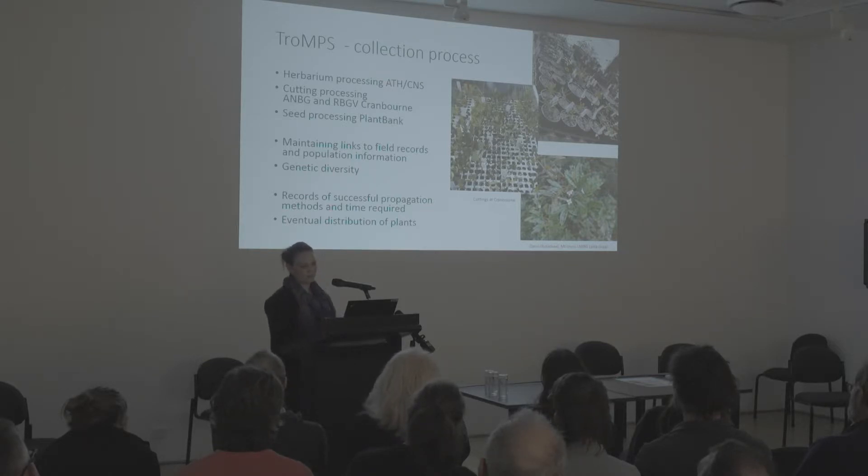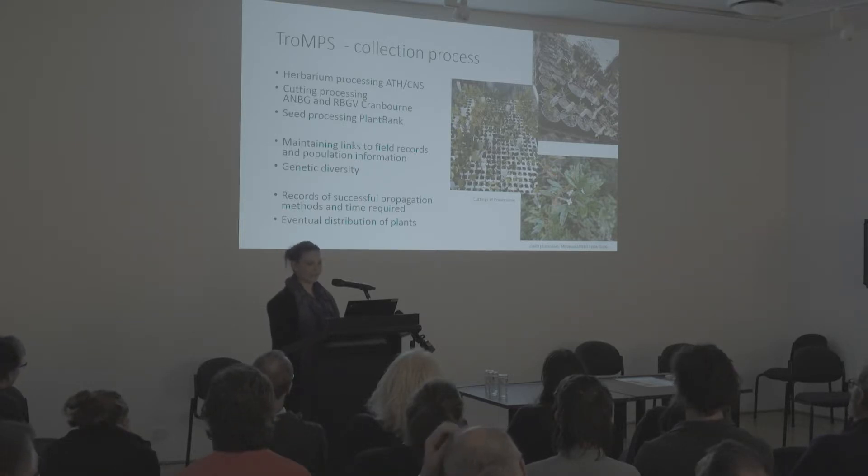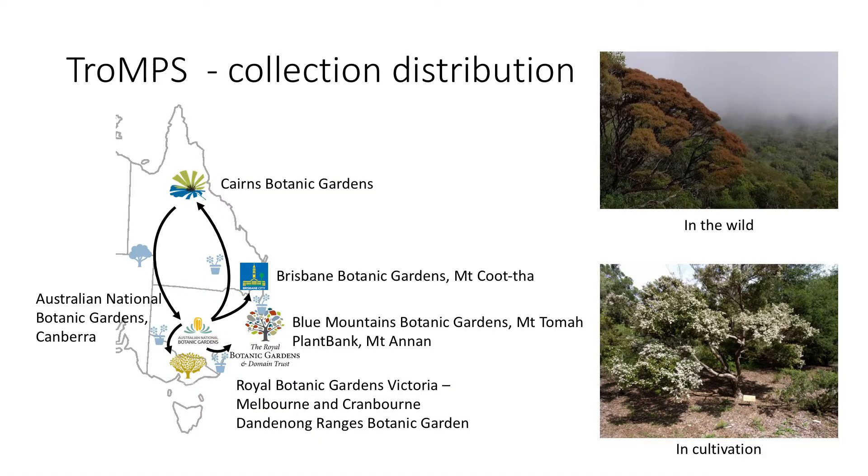A second really important output is the propagation methods and their records. The horticulturists are doing a great job keeping track of all the things they try, what's worked, and how long it takes for cuttings to strike, so that can be shared with others who might want to propagate these in future. Eventually we're looking to distribute the plants — material comes to Canberra and Melbourne for propagation, and then goes back out to various botanic gardens. This is about trying to secure these things ex situ, conserving them in backup populations away from the climate danger they face in the wild.